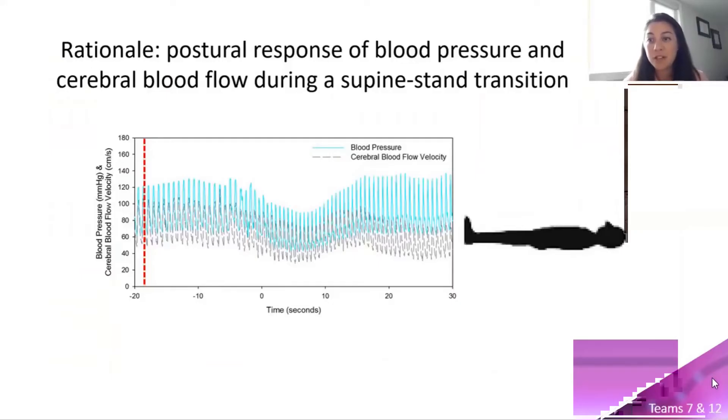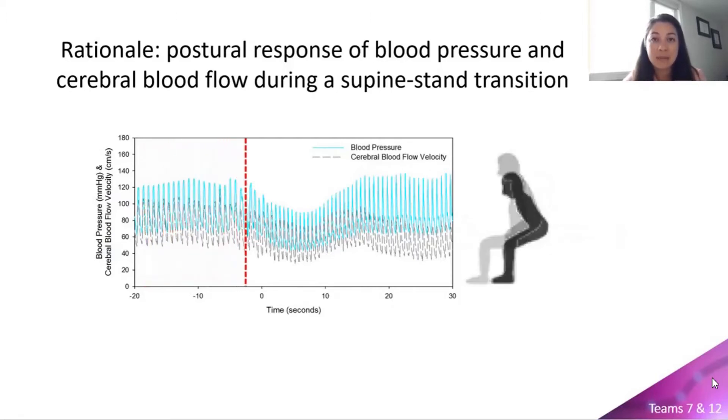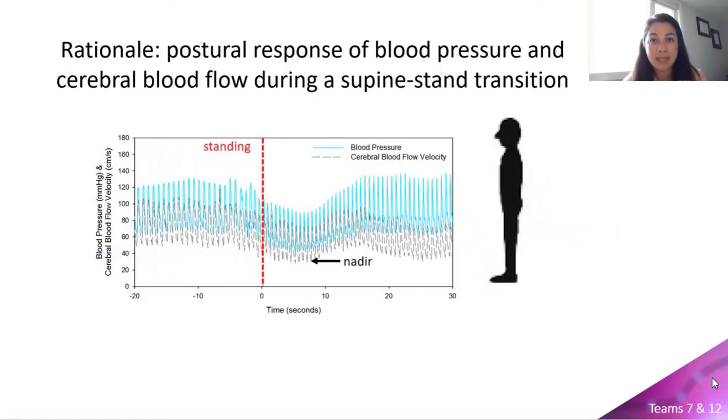The effects of prolonged supine rest on an immediate upright posture are substantial, wherein large drops in blood pressure and cerebral blood flow are seen upon assuming the upright posture. As we can see in the graph, negative time represents supine rest and positive time represents standing. Upon standing, blood pressure — the blue tracing — and cerebral blood flow velocity — the dashed gray tracing — transiently drop until they hit a nadir value and then typically recover within 30 seconds of standing.